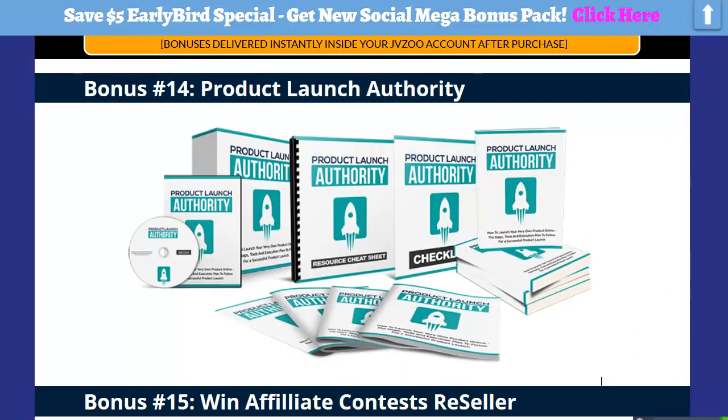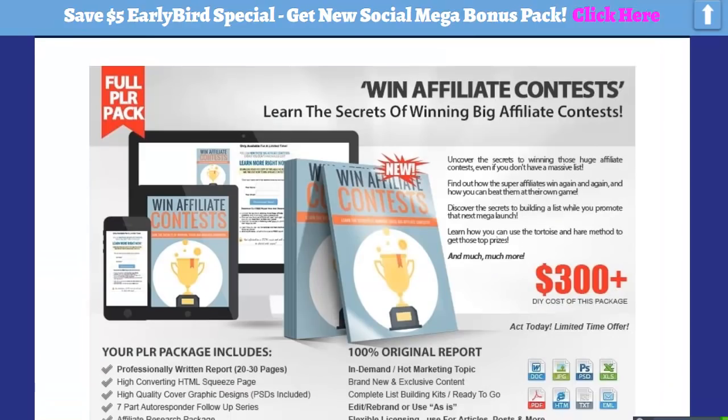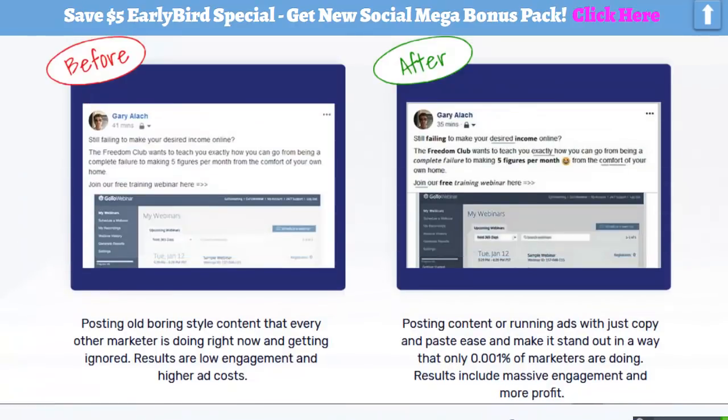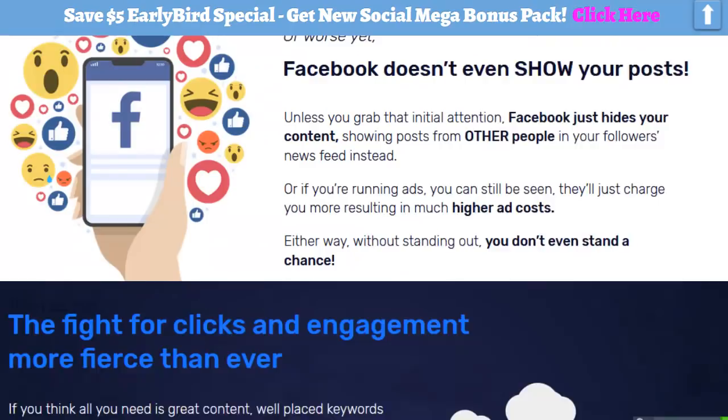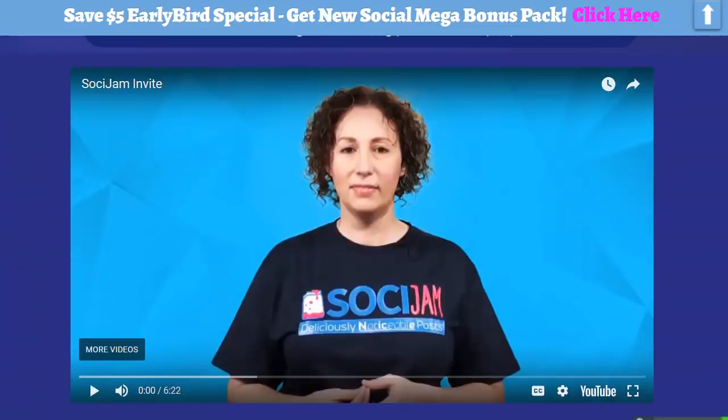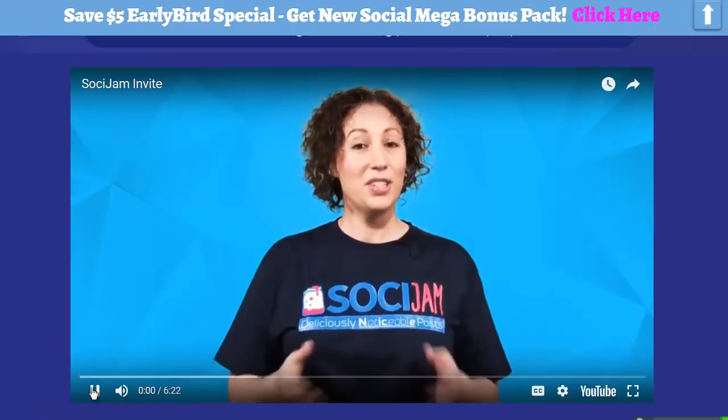You guys can click on the link below and look at the bonuses yourself. Those are all going to be waiting for you inside the JVZoo dashboard the moment that you buy this — it's going to be available tomorrow, September 6th at 11. And now I'm going to let Cindy go ahead and tell us all about it.